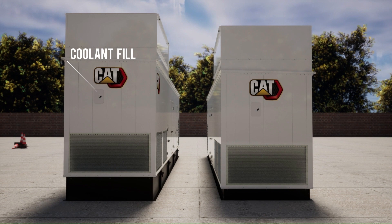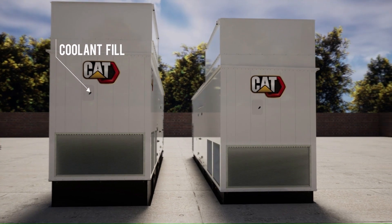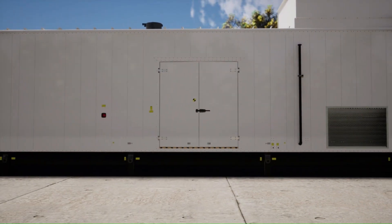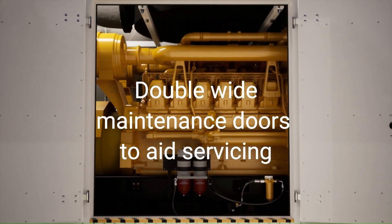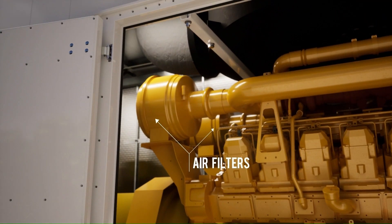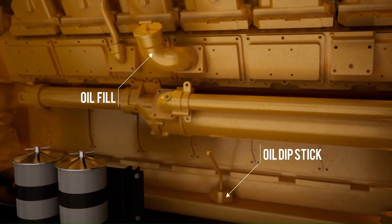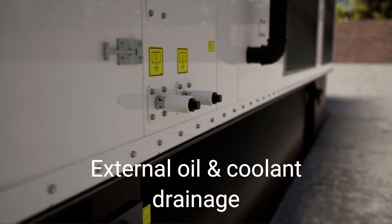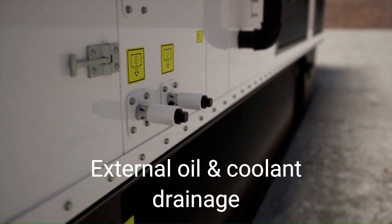The enclosure was designed with servicing considerations in mind. Features include an exterior coolant fill which provides quick access. On the right side we see double-wide maintenance doors which provide easy access to fuel filters, the air filters, oil fill and oil dipstick, as well as the oil filter. External drainage points for both oil and coolant are readily accessible for easy routine maintenance.